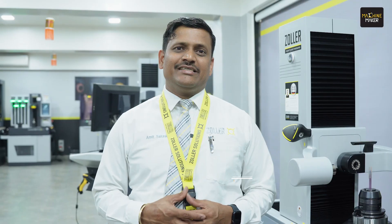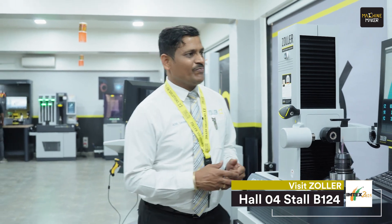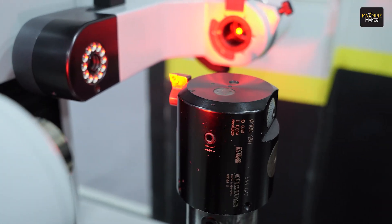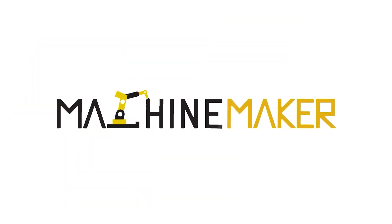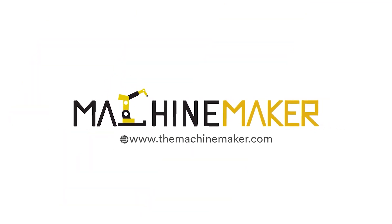Please visit us at Imtex, Hall number 4, Booth number 124, where you can witness the technology of the future. Let Zoller be your solver at Imtex. If you want to get some exciting prizes and gifts, do visit Imtex from 23rd to 29th of January at the Zoller store. Do visit Imtex Hall number 4 at the Zoller store. To be continued — thank you.